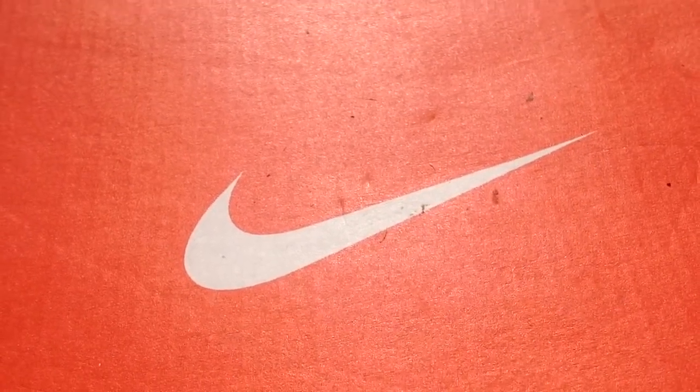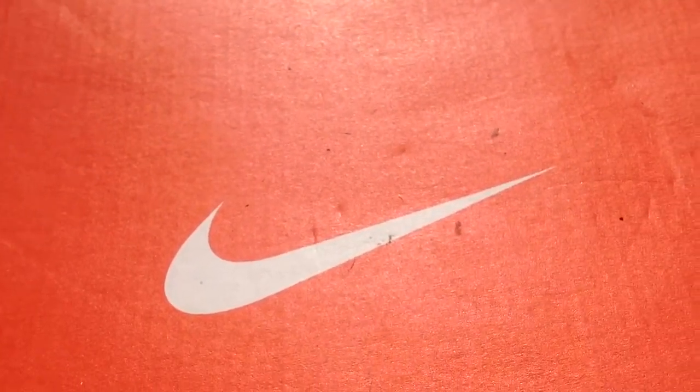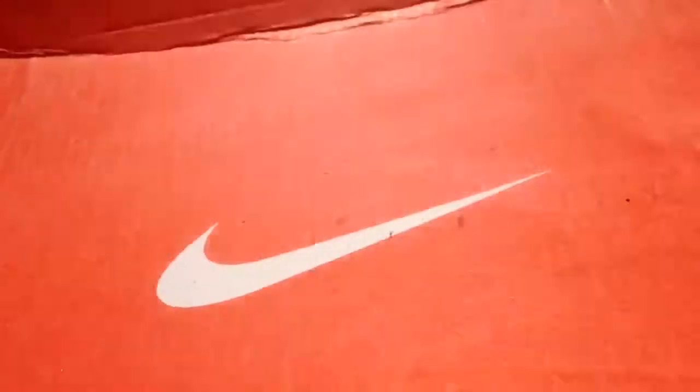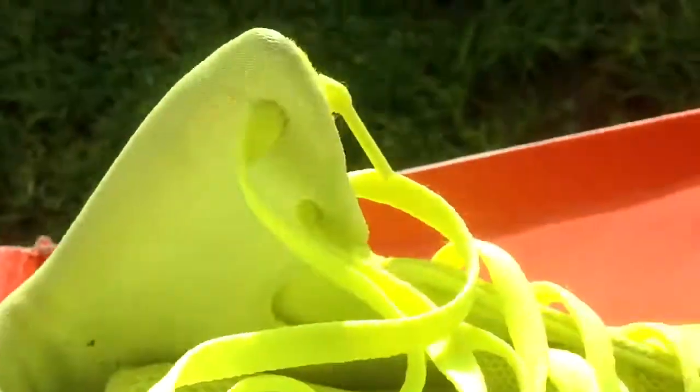Hey, what's up guys, Ready to Ship 23 here. I'm on eBay, I'm gonna put these up for sale. These are the Nike Hypermax tennis ball neon green. I just kind of want to show you the condition that they're currently in. The box is not in the best condition — it's almost disintegrating.